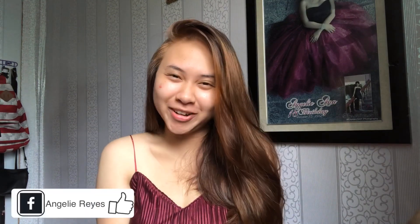Hi guys, it's Jalai and welcome back to my channel. Today's video, we will do our review of this Nicarian Lip & Cheek Tint.